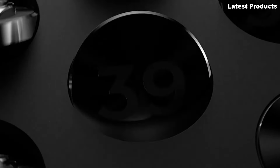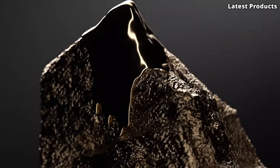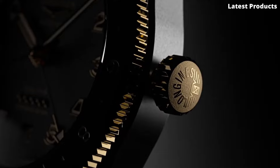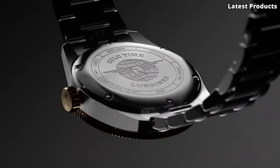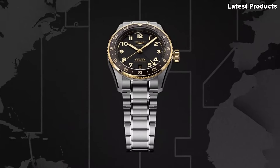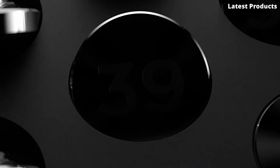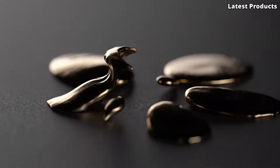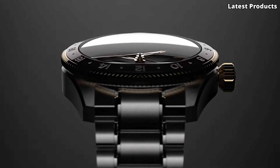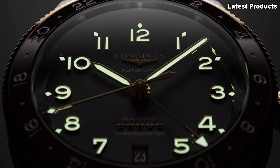With its stainless steel case and scratch-resistant sapphire crystal, the Spirit Zulu Time exudes durability and elegance. The bold black dial features luminous hands and markers, ensuring optimal readability in any lighting condition, while the distinctive red GMT hand adds a pop of color and functionality. Powered by a reliable automatic movement, this watch offers precise timekeeping and a power reserve of up to 64 hours. The Zulu Time feature allows you to track a second time zone simultaneously, making it ideal for globetrotters and adventurers alike.